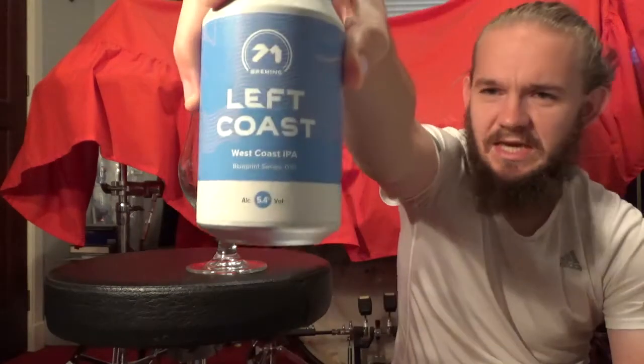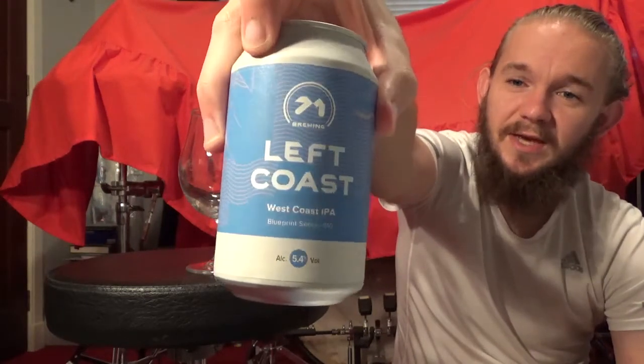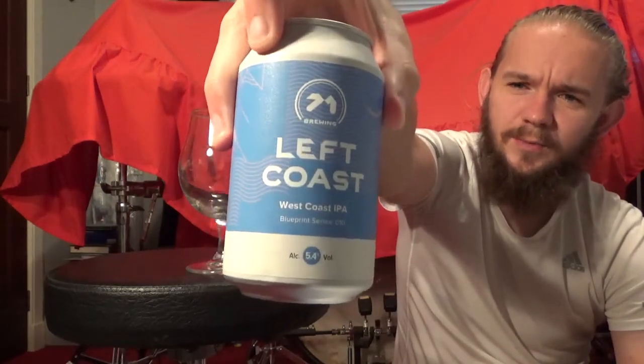This is going to be my second review from 71 Brewing and this is their Left Coast IPA, which they're describing as a West Coast IPA coming in at 5.4%. It's a little bit lower in alcohol than you can sometimes get from this sub-style — usually these guys are up in the high sort of 6s, sometimes low 7%.